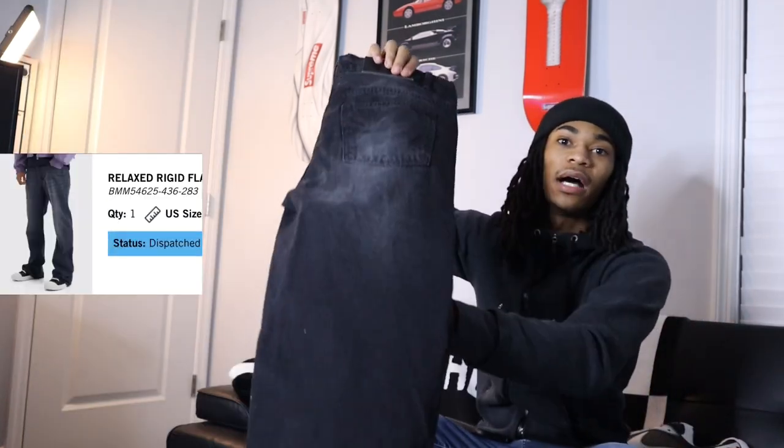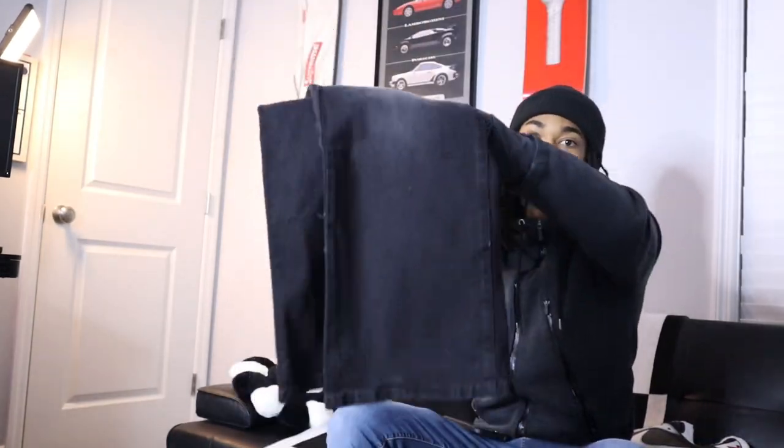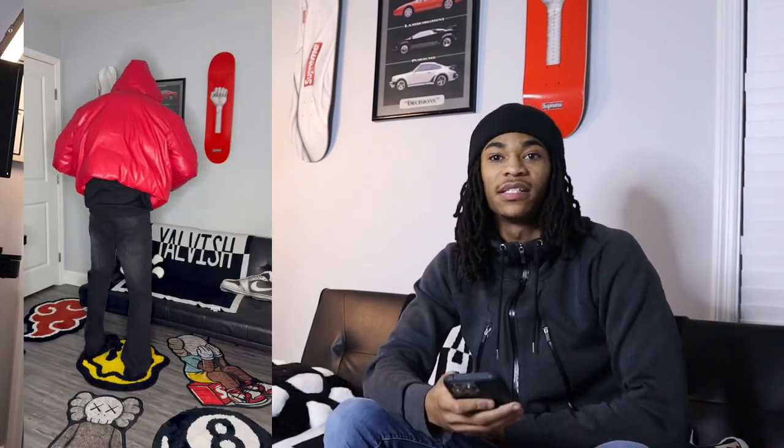Then we got all black — these are called relaxed flare jeans, size 32. They look a little plain, all black. I might cut the bottom off to make them open hem, give them a little more flavor. These are simple, straight to the point. My main goal for this BOOHOO haul was just to upgrade my pants because we're not wearing skinny jeans no more. They've got a slight little acid wash on the back and front arm — they're cool, simple pieces.